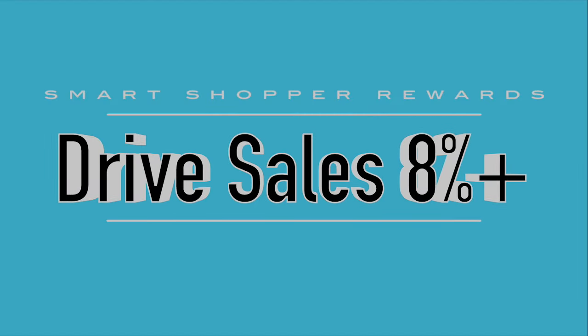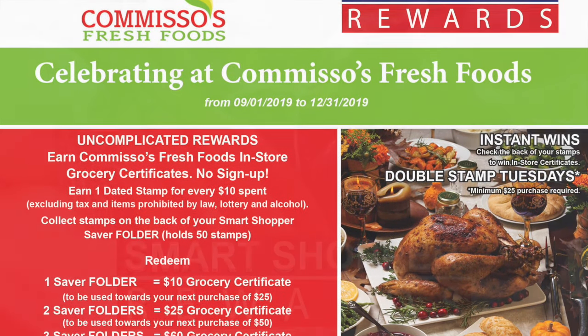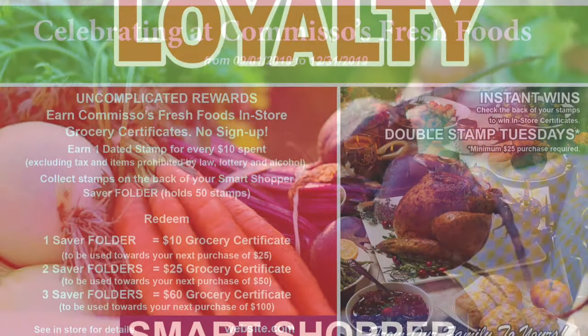Imagine your own short-term, cost-effective, customized loyalty reward program that has proven to drive sales in a multifaceted manner. Pre-launch bag stuffers and signage explain this simple, no sign-up, tangible reward program.